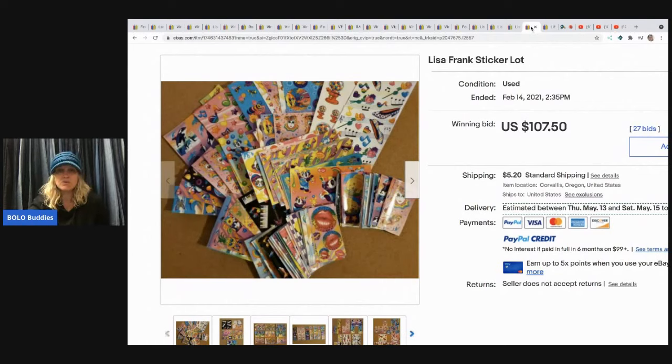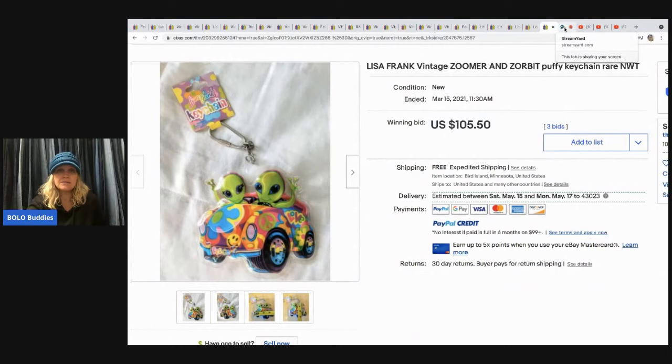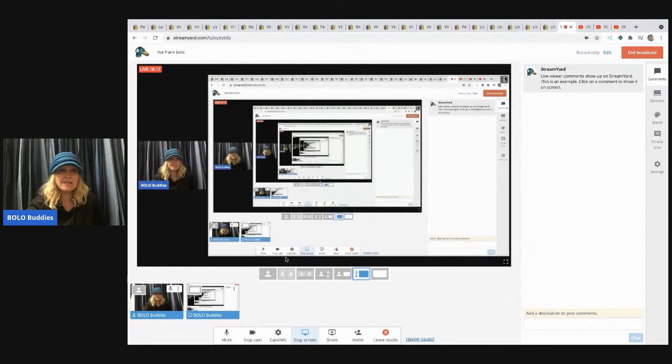A Lisa Frank sticker lot sold for $107.50 — I verified those with feedback, confirmed actual solds. And a Lisa Frank Zoomer and Zorbit puffy keychain sold for $105.50, also verified.